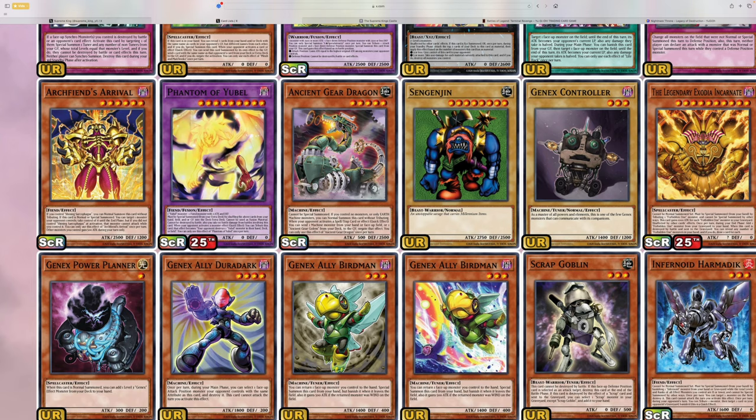We also got Ancient Gear Dragon, which is supporting more Ancient Gear cards, and Archerfeet's Arrival. These three cards are a continuation of support for Yu-Bell, the Shining Sarcophagus archetype, and also the Ancient Gear archetype — which is expected, because these cards were released on the OCG side about three or four months ago. We're getting them a little sooner because of how they moved this set up. Usually Battles of Legends sets are later in the year, around November or December, but it got moved to June for some odd reason.